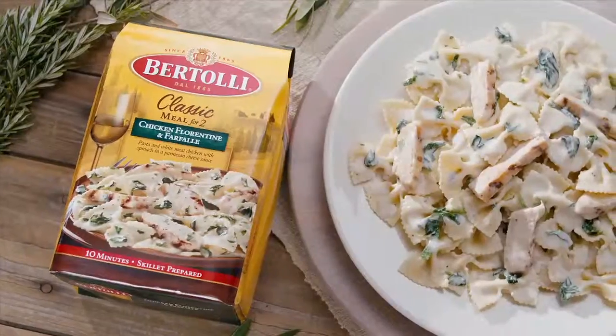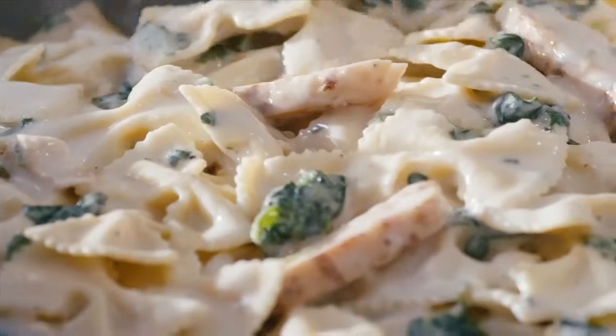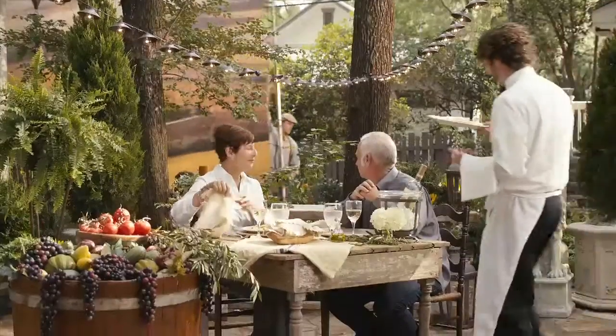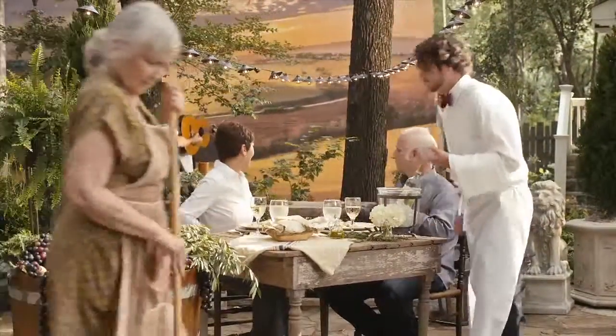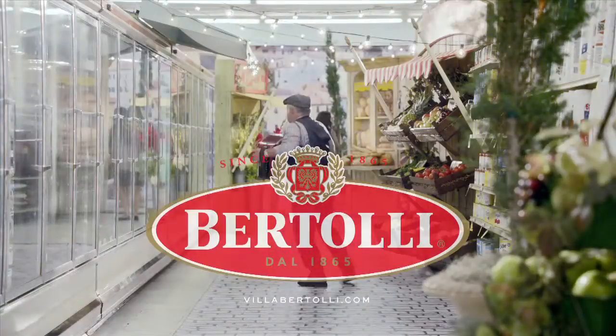This is Bertolli's Chicken Florentine Farfalle — bow-tie pasta, grilled chicken, spinach, a little bit of white wine, and the pecorino romano cheese in the sauce comes straight from Italy. It's really good. Enjoy authentic Italian at home. Bertolli: Italy is served.